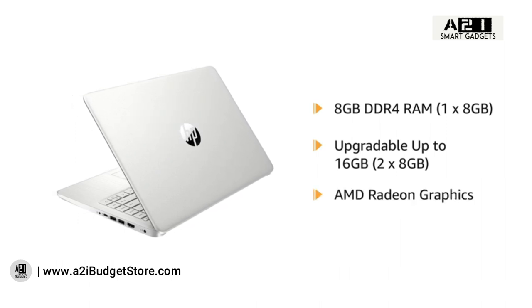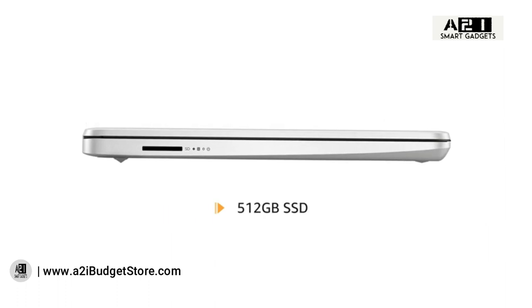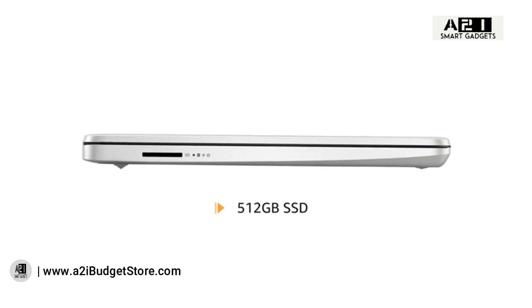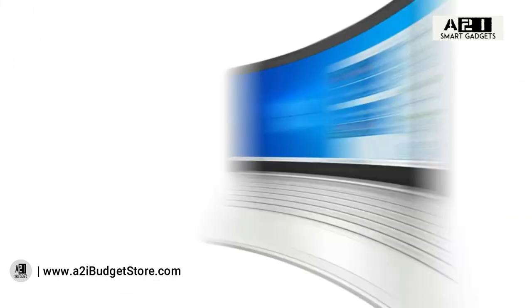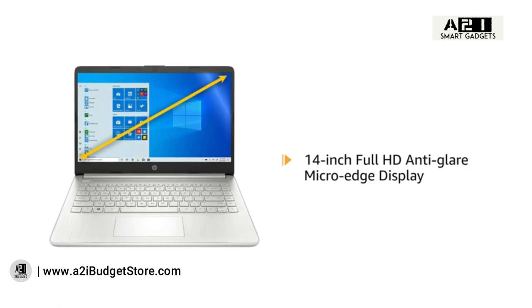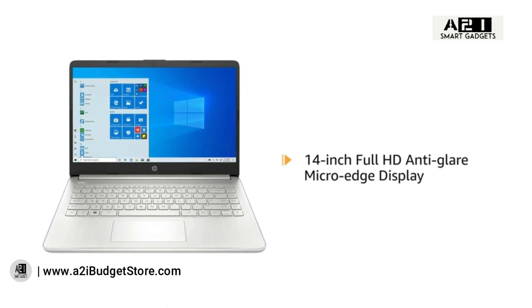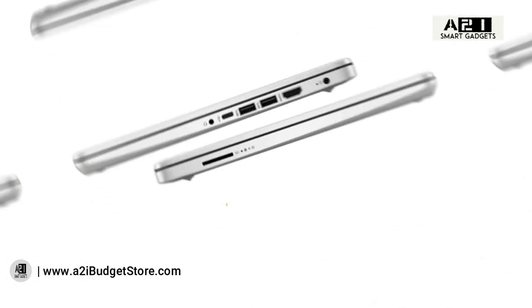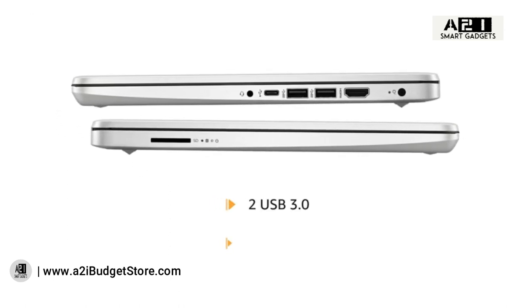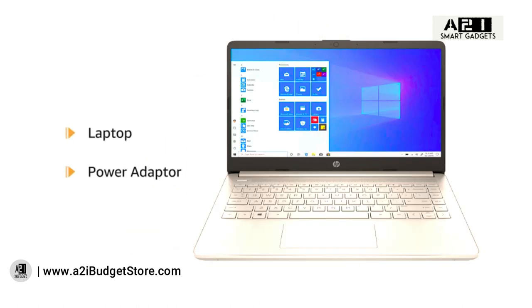AMD Radeon graphics allows you to switch easily between applications. The 512GB SSD provides higher responsiveness and faster boot up, with enough storage for all your videos, movies, and photos. It comes with a 41 watt-hour lithium-ion battery and a 14-inch Full HD anti-glare micro-edge display. The laptop has Alexa built-in for voice commands and two USB 3.0 ports plus one HDMI port for easy connectivity. A power adapter is included in the box.